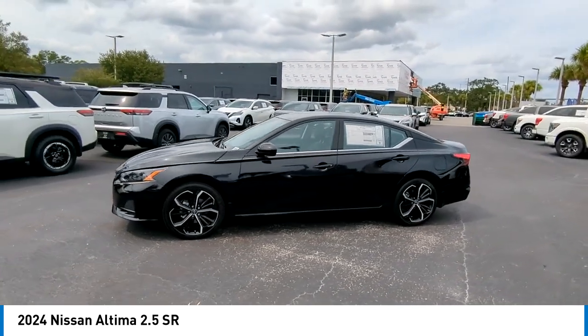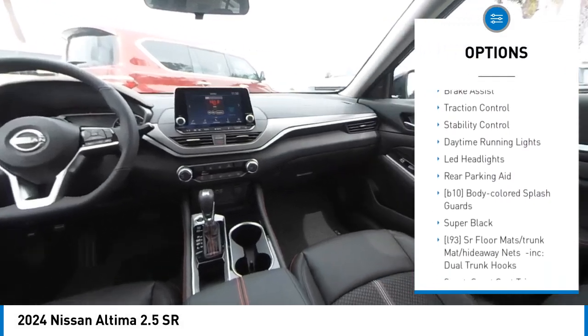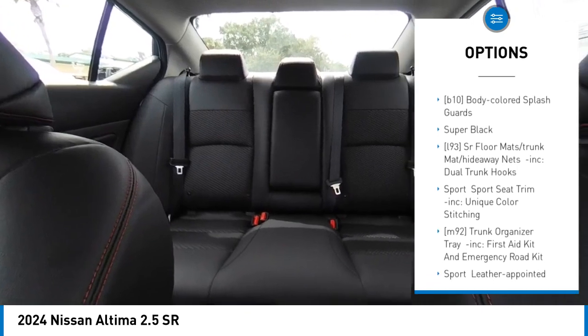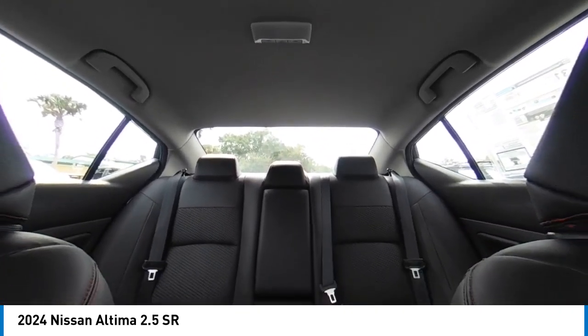Here are some of this vehicle's great options: tire pressure monitor, blind spot monitor, aluminum wheels, remote engine start, brake assist, traction control, stability control, daytime running lights, LED headlights, rear parking aid.